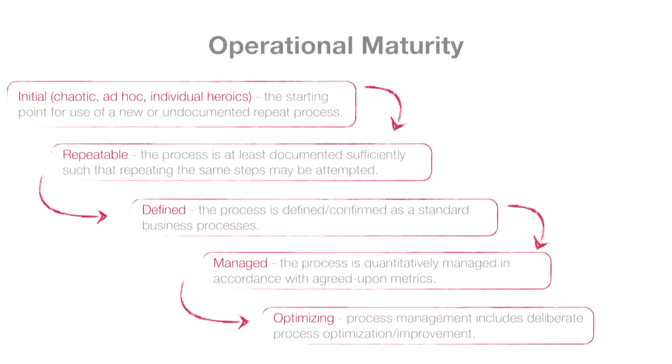What are we actually focused on? One big thing is operational maturity. You come into a new service that's chaotic, ad hoc, built by heroics. The first thing you do is make it repeatable — maybe not automated, but you have a clear set of instructions for how to run the service. Then you make it defined, managed, and optimized. We take these initial ad hoc services and make them actually work in production so you don't get woken up with alerts in the middle of the night.